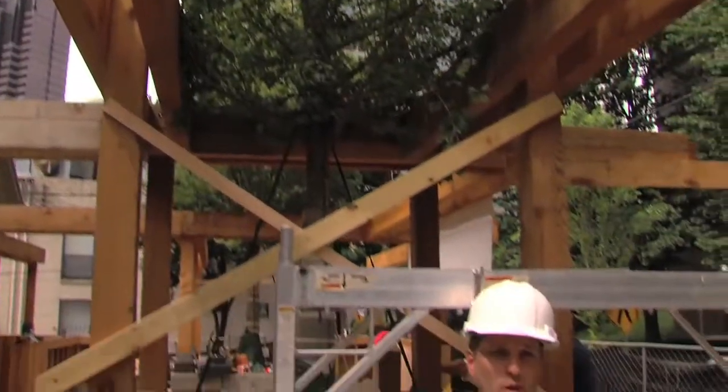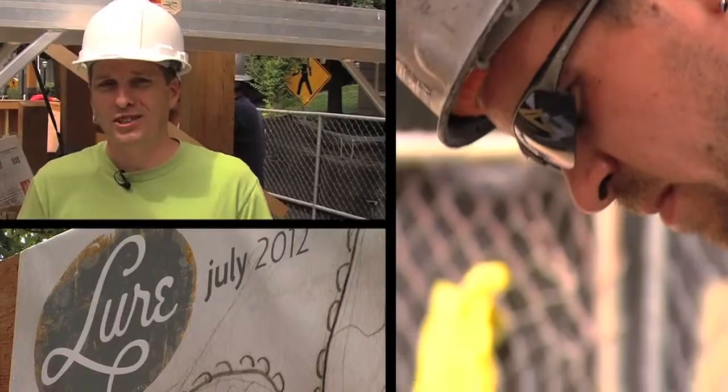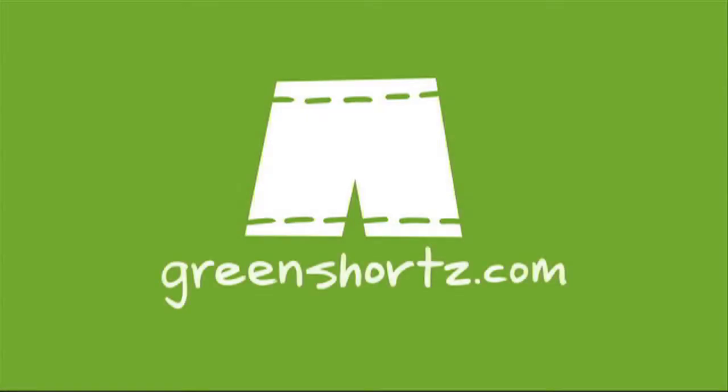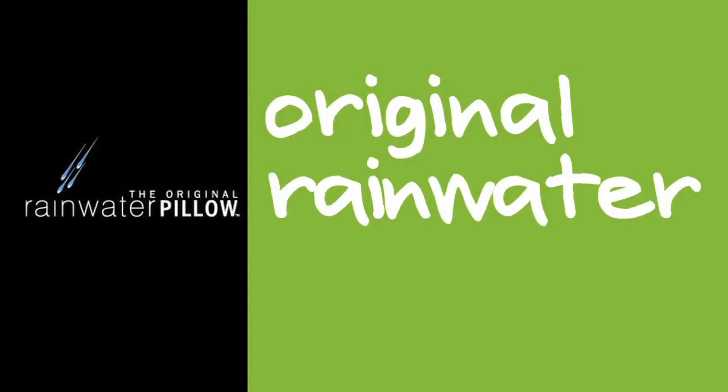Today I'm at the location of Lure, a new midtown Atlanta restaurant that's still under construction — thus the hard hat. Today I'm here to observe the installation of an innovative rainwater catchment device known as the original rainwater pillow.